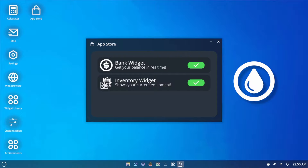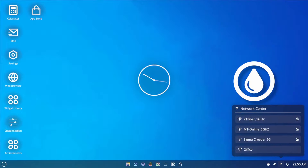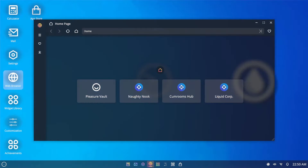No way, so much here! No notifications. Network — Office. I can't connect it. Let's see the web browser. Pleasure vault — oh, is that where the pictures and stuff are now? Naughty nook — we work for Liquid Corp because of that little drop symbol I see everywhere. Oh no, it looks like there's no internet connection — check your connection, try again. I can't get on the internet.